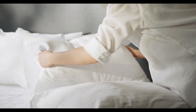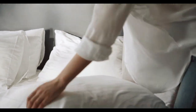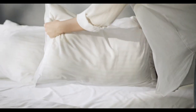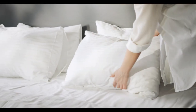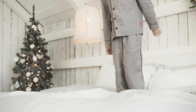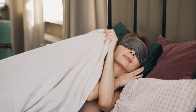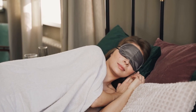A mattress pad is a simple yet impactful addition to your bed, offering enhanced comfort, protection, and a touch of luxury to your sleep experience. Whether you're seeking to soften a firm mattress, add extra cushioning, or safeguard your mattress from spills and allergens, the right mattress pad can make all the difference. With various materials like memory foam, cotton, and cooling gel options available, choosing one that fits your needs can elevate your rest to the next level. In this video, explore the top 5 best mattress pads to transform your bed into a cozy retreat.